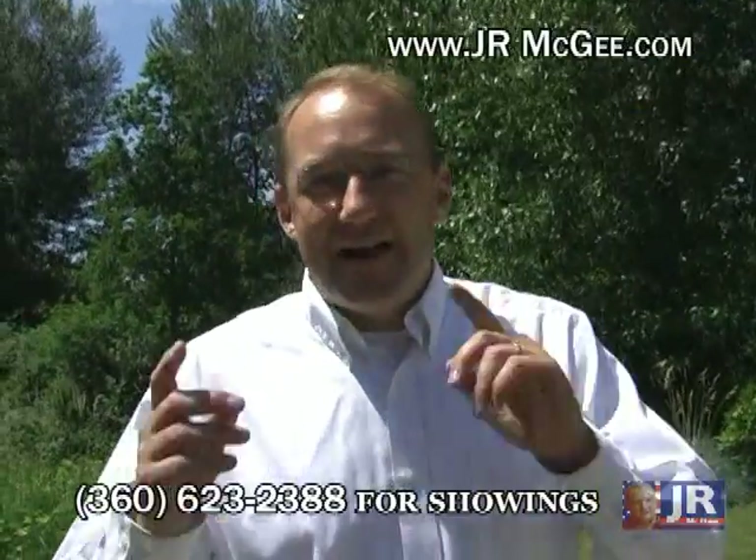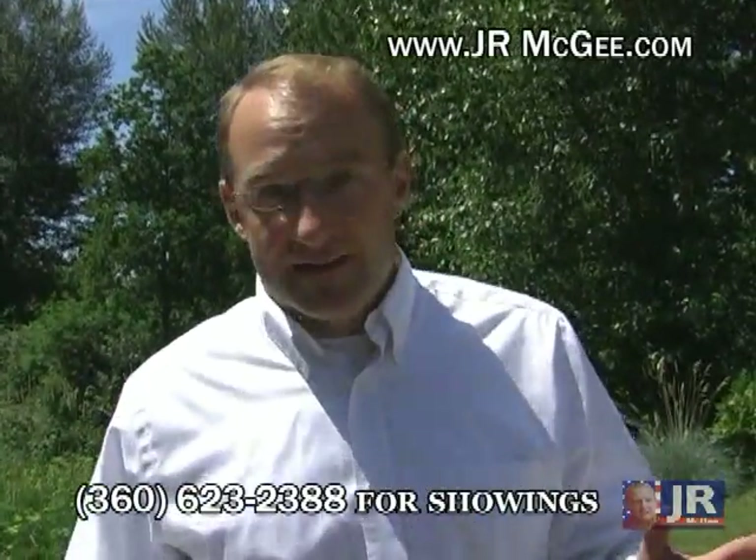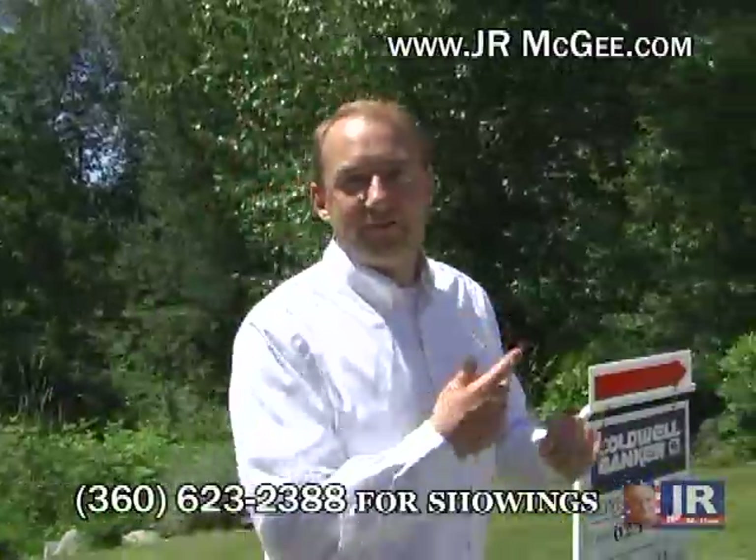Hello, I'm J.R. McGee and I'm your personal realtor. Today we're at 4300 Northeast Second Court in Renton. You want to see the house? I'll take you on a personal tour. Come with me.